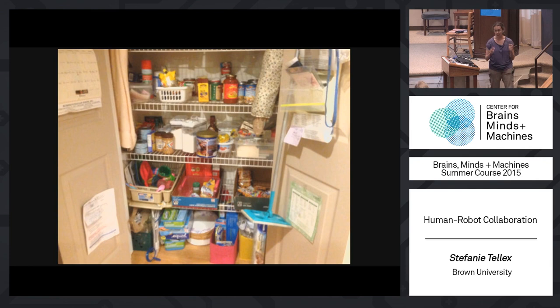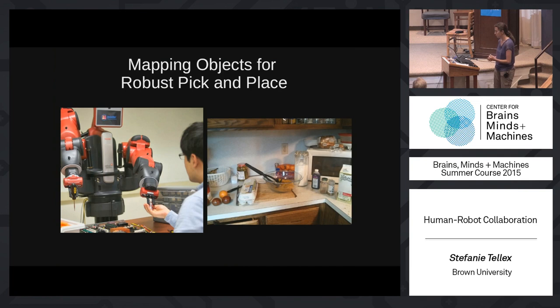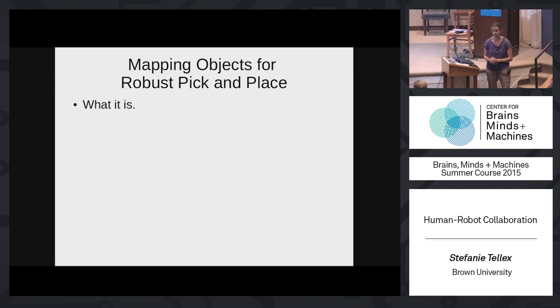We want to do pick-and-place in response to natural language commands like 'hand me the knife.' I'm going to focus on a sub-problem: object delivery. A really important baseline capability for a manipulator robot is to pick something up and move it somewhere else — whether in a factory delivering tools or a kitchen delivering ingredients and utensils.